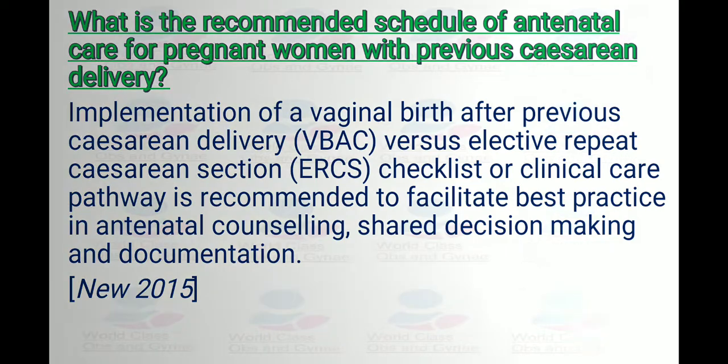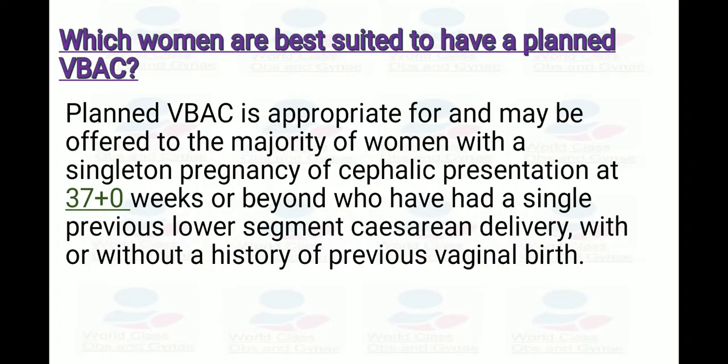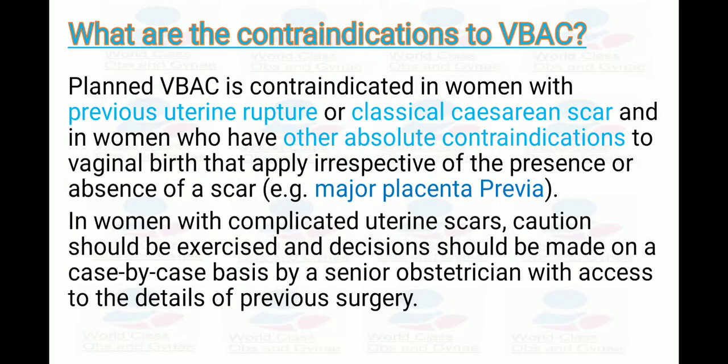Which women are suitable to have planned VBAC? Planned VBAC is appropriate for and may be offered to the majority of women with singleton pregnancy of cephalic presentation at 37 plus weeks or beyond who have had a single previous lower segment cesarean delivery, with or without a history of previous vaginal birth.